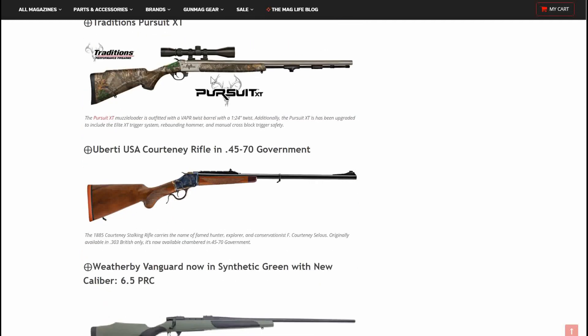Traditions has some items coming out — another muzzleloader, the Pursuit XT. It is outfitted with a VAPR twist barrel in a 1-in-24 twist. Additionally, the rifle has been upgraded to include the Elite XT trigger system, rebounding hammer, and manual crossblock trigger safety. That is a good looking muzzleloader.